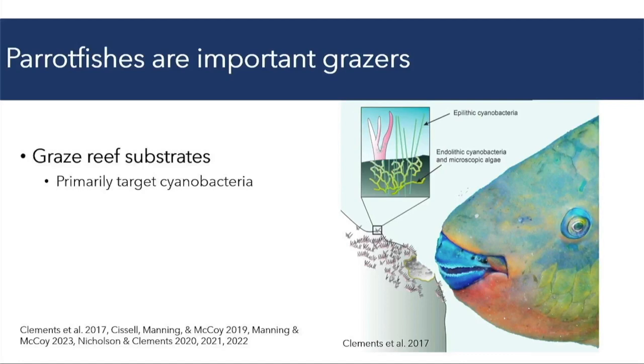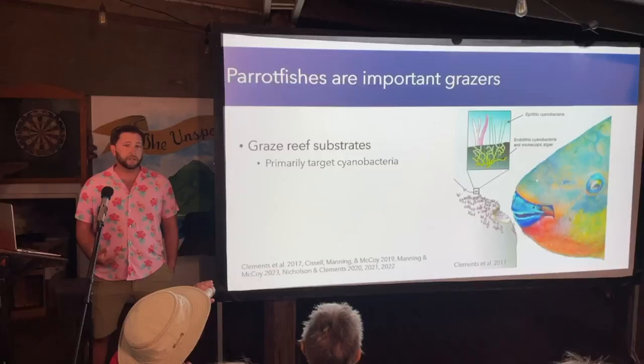Parrotfish are prolific grazers on coral reefs that have historically been considered important for maintaining healthy coral reefs, primarily by removing algae from the reef. As such, management efforts have largely focused on protecting parrotfishes and maintaining their populations.